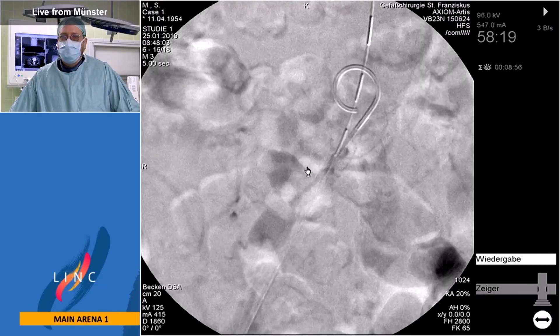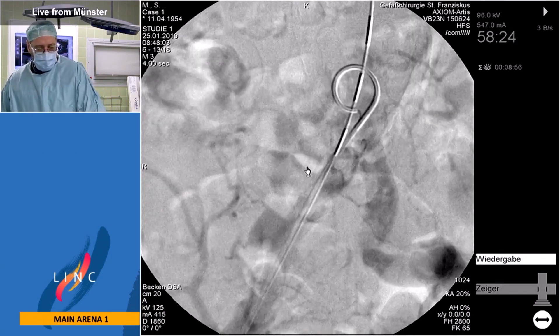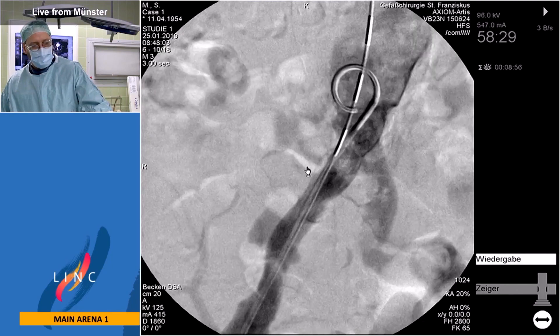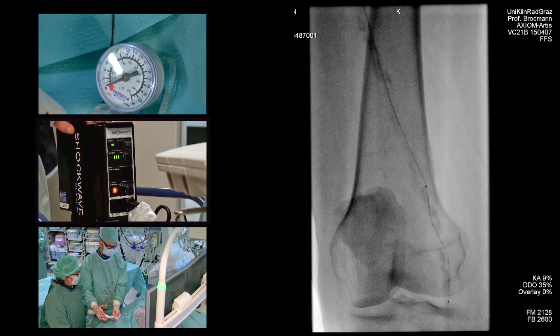There is quite some calcium in the iliacs and we used an emerging technology to do some vessel preparation. We went there with a 7mm Shockwave balloon. I think this is one of the most exciting technologies I've been involved with, and I've been working in the lab for 15 to 20 years now. We do a ballooning to the reference vessel diameter with six atmospheres, then we deflate and start once again.